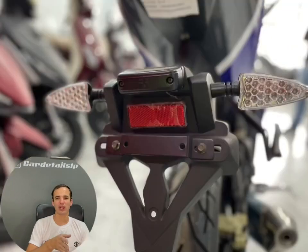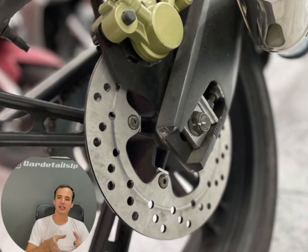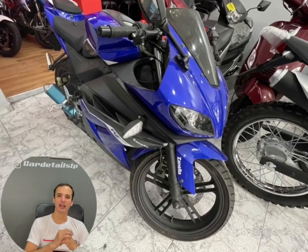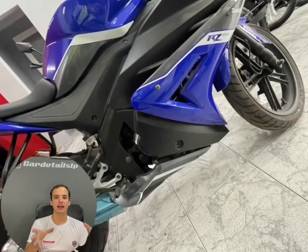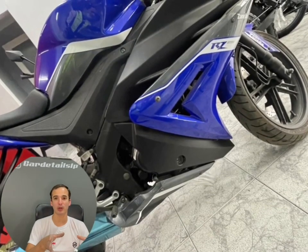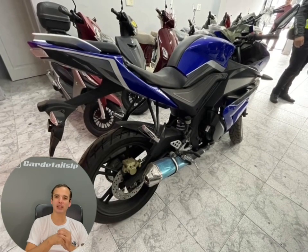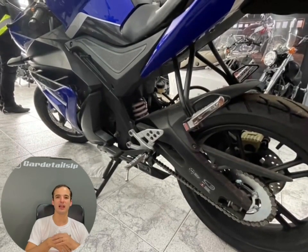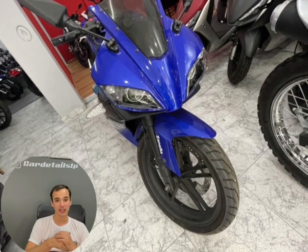Es una moto que tiene freno de disco delantero y freno de disco trasero — adelante tiene un disco solo, por supuesto. Tiene un tablero análogo-digital y, si bien la calidad no se puede esperar que sea la gran cosa por el precio que estamos pagando, la terminación, que son los detalles a la vista, realmente están bien logrados para lo que se ve en el grupo de las motos chinas económicas.